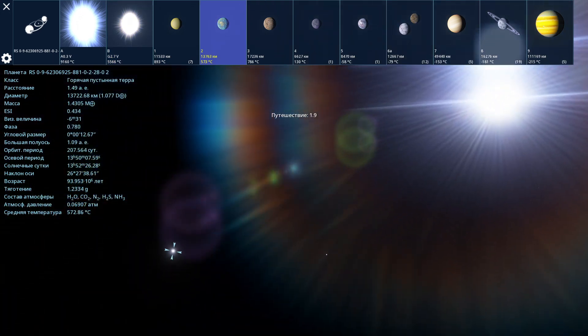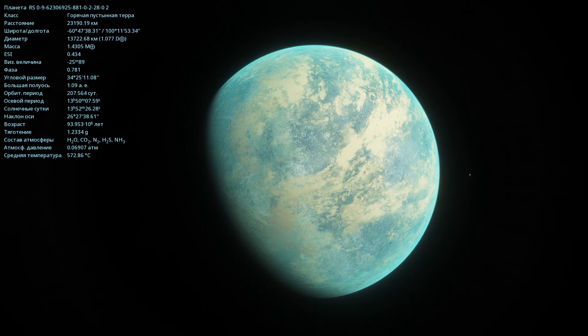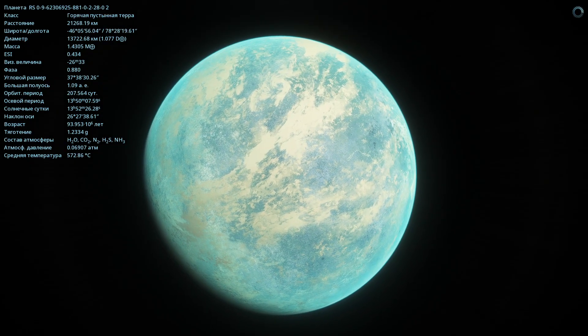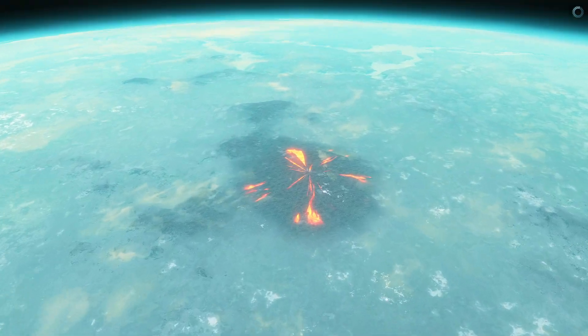Here's the second planet in the system. This is quite an unusual world — it's a hot desert terra. It's obviously hot on this planet: 572 degrees Celsius. I'm on the surface of this planet. This is what the sky looks like here. We can see two bright stars in the daytime sky of this planet. Also, I noticed that there are still active volcanoes on this planet.